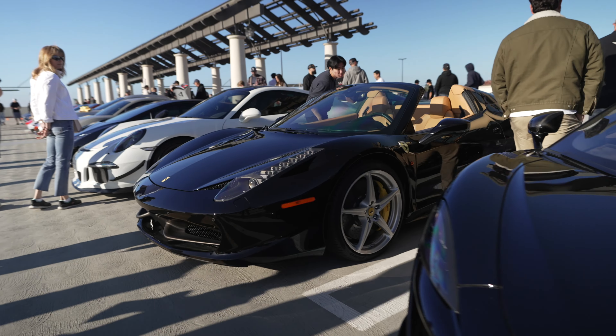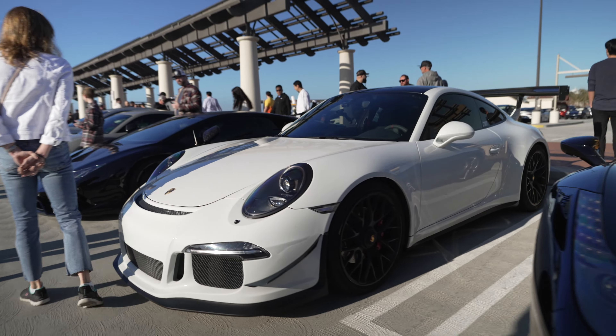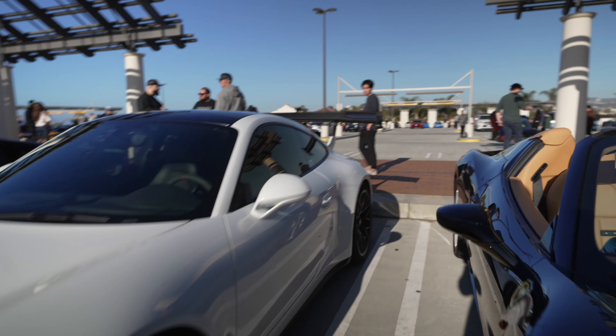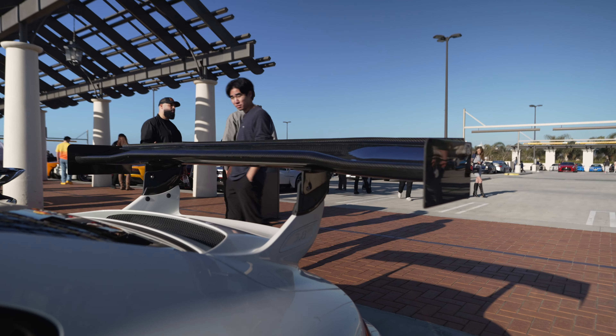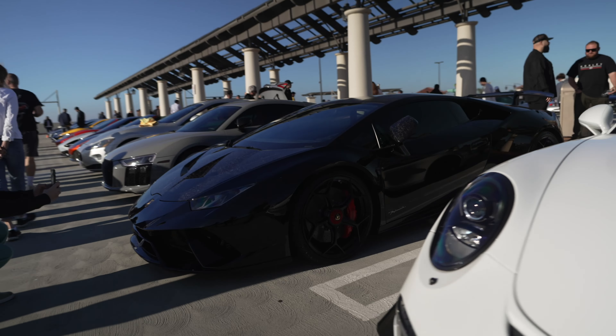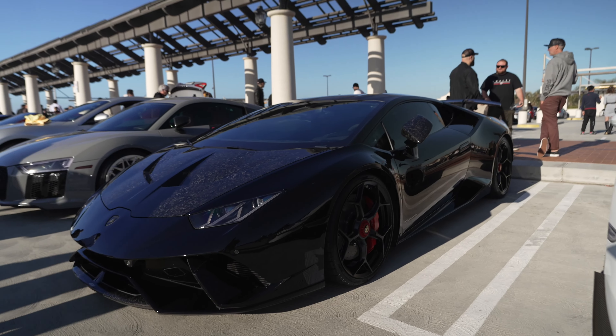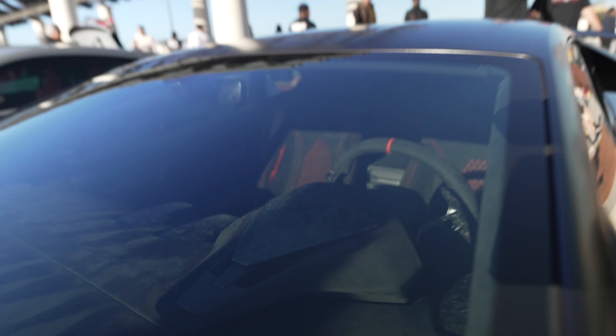A Ferrari Italia Spyder. A GT3 with an extra-extra-large wing — wow. And then a good look here at the Lamborghini with crushed carbon fiber — check that out. Crushed carbon fiber on the mirror and some on the dash as well.